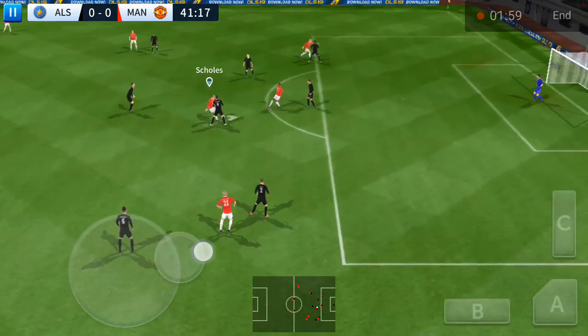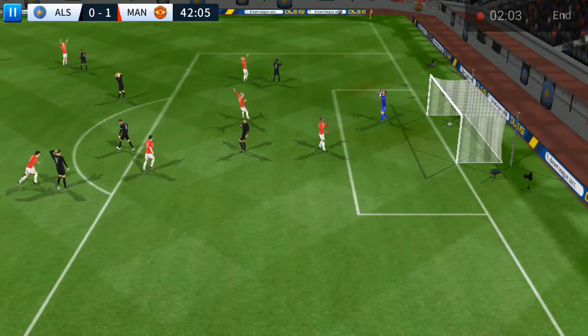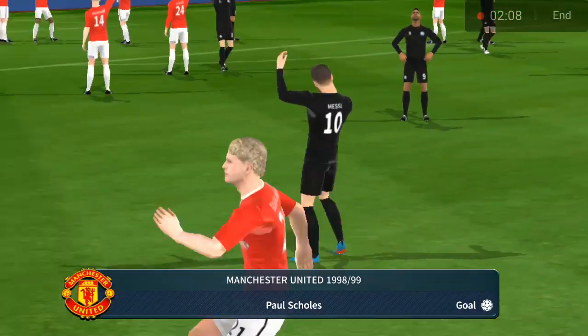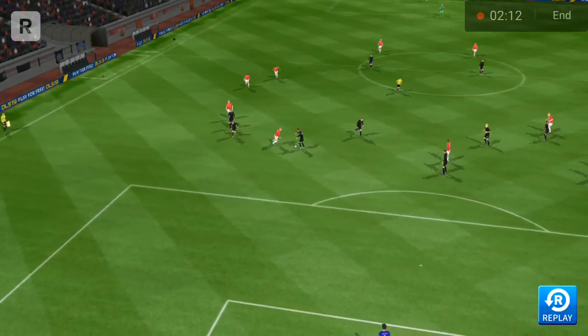The defender could be in trouble here. Shoots. And this is a world-class finish.